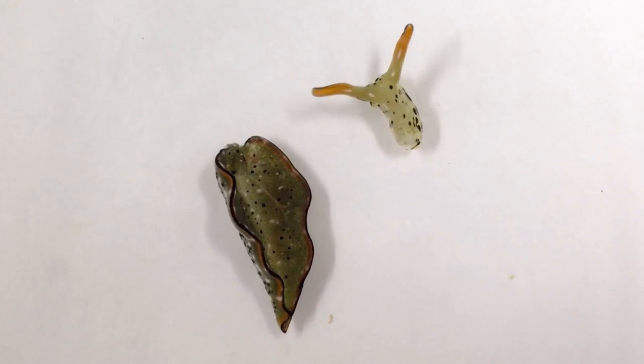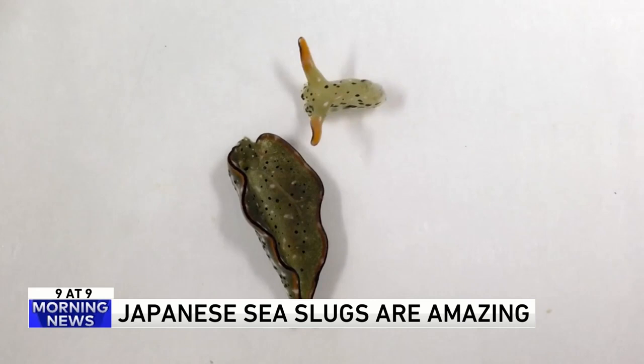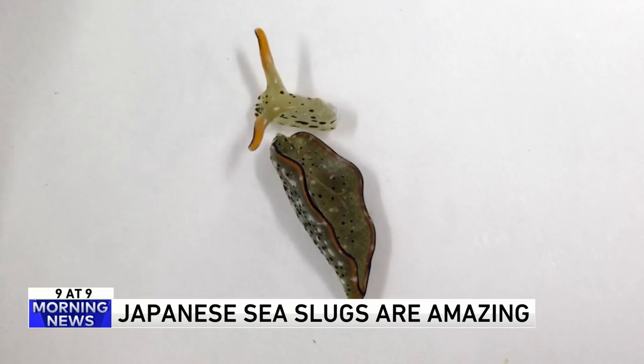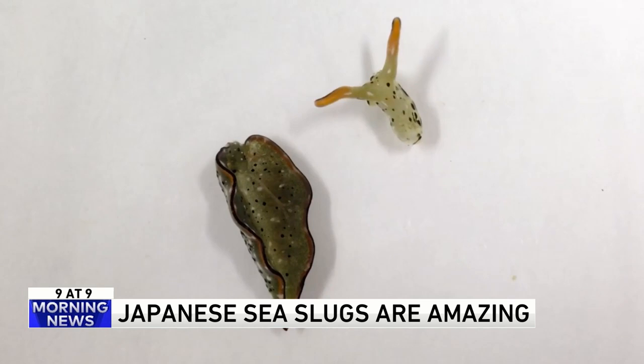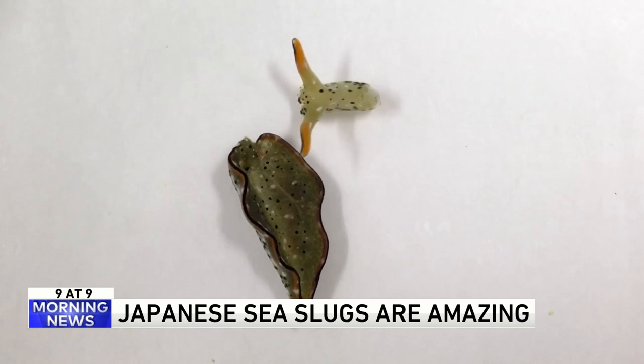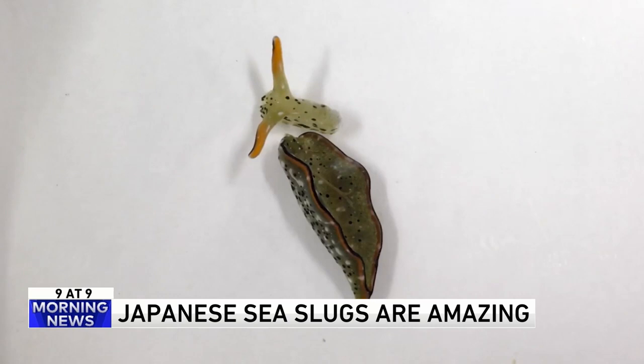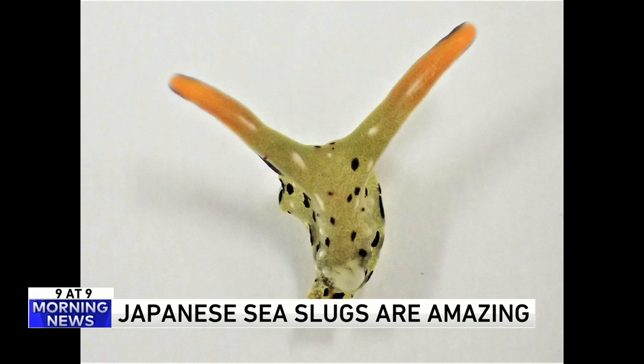Number 4. Sea slugs are amazing. Researchers discovered that two species of Japanese sea slugs can regrow hearts and entirely new bodies even after removing their own heads. The severed head continued to move even after separation. Within days, they would close up and the head continued feeding on algae. Within a week, a new heart was regenerated, and within three weeks, a whole new body appeared. It is believed the slugs have stem cell-like cells in their neck capable of regenerating the body. The discovery could eventually help scientists understand the regeneration of human tissue.